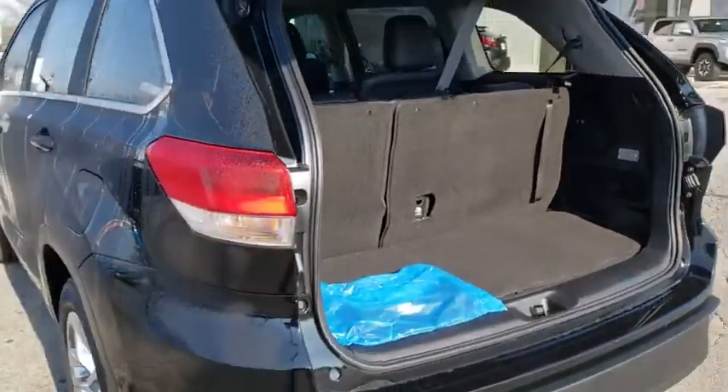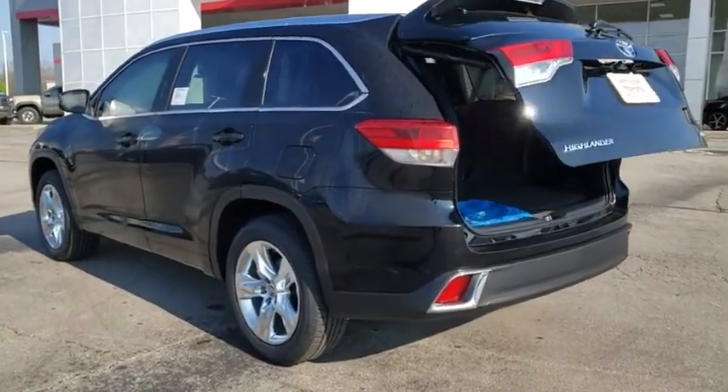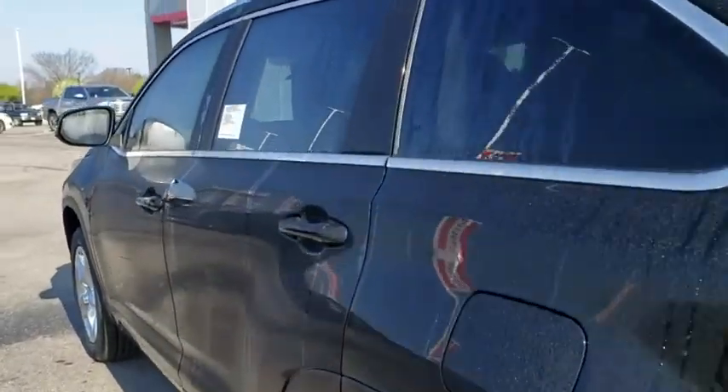Rear window defroster, trip computer, security system, fog lights, heated front seats, CD player, electronic stability control, overhead console, tachometer, power moonroof.